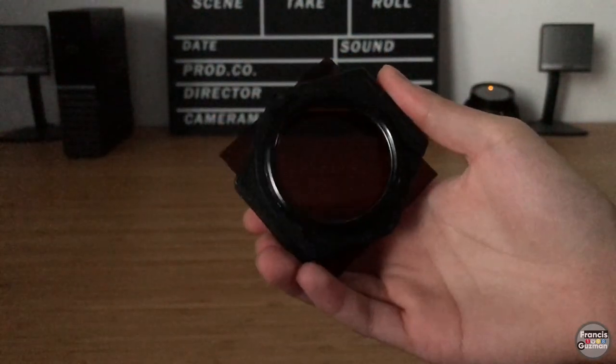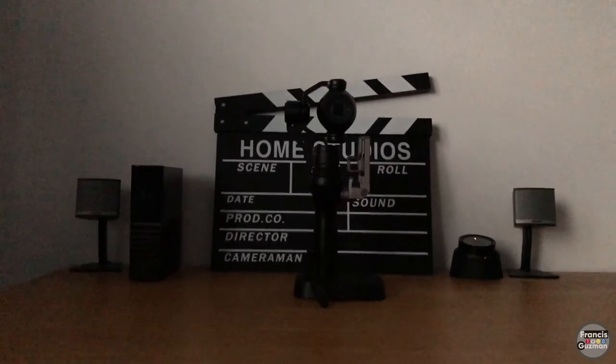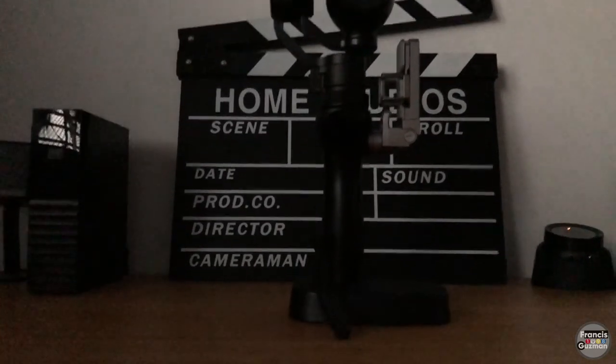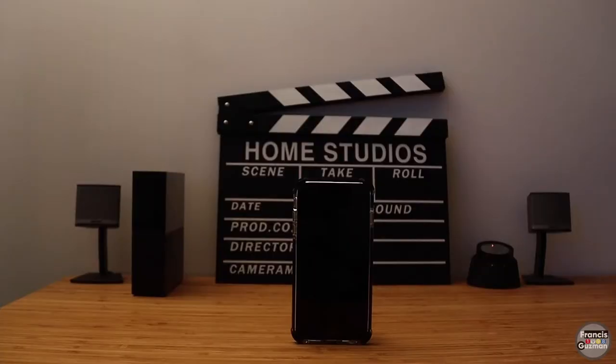For moving images, I use this gimbal called the Osmo Plus from DJI. This is a very good gimbal because I can just set it up without needing to manually balance all the parameters as I would with a bigger gimbal. It's very portable and it's not all in your face if you go out filming with it.